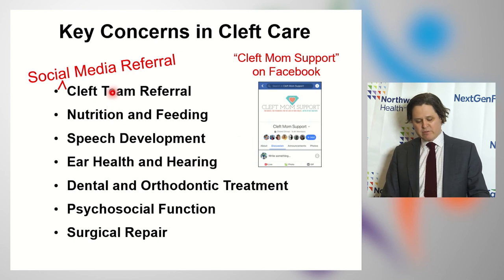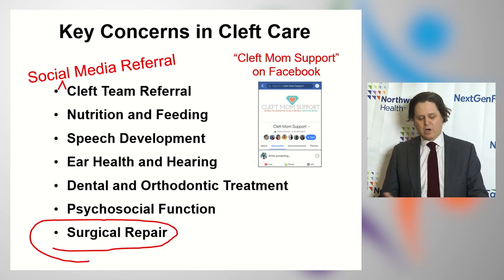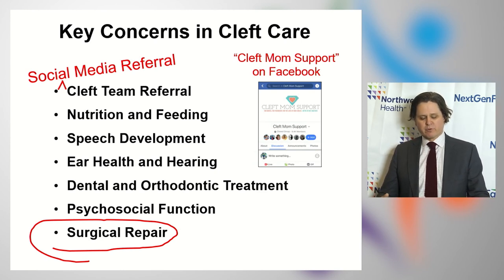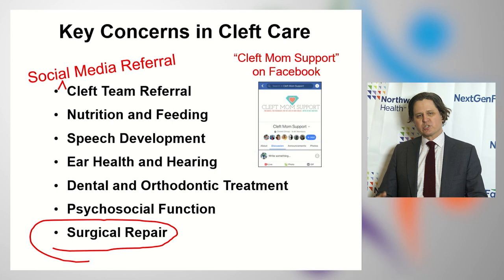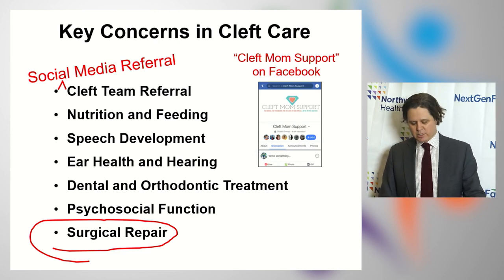Of these seven key concerns, there isn't time to go over all of them, so I'll really just focus on the last one, which is surgical repair. Surgical repair spans the spectrum from patients who are three months old to adults. In today's talk, I'll just stick with the primary surgical repair — treatment of the nose, lip, and gums — and then very briefly talk about treatment of the palate at the end.